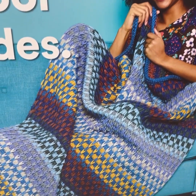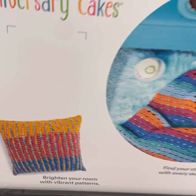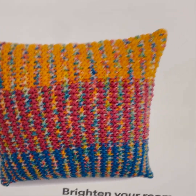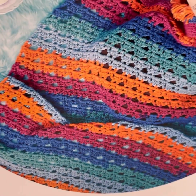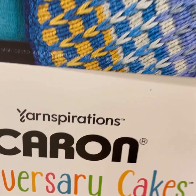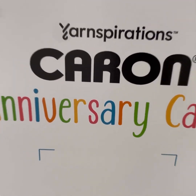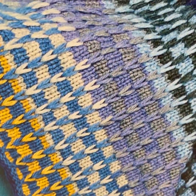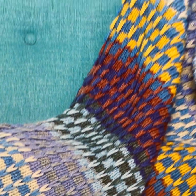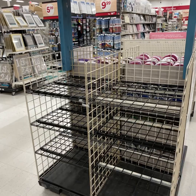Big announcement — they're back! Anniversary Cakes are coming back. I hope they have some nice colorways. These are pretty. No idea how much they are because there were no labels on these shelves. I am super excited about this. Who is excited? This is what I looked at and I wanted to cry. But it's okay — it'll be here soon.